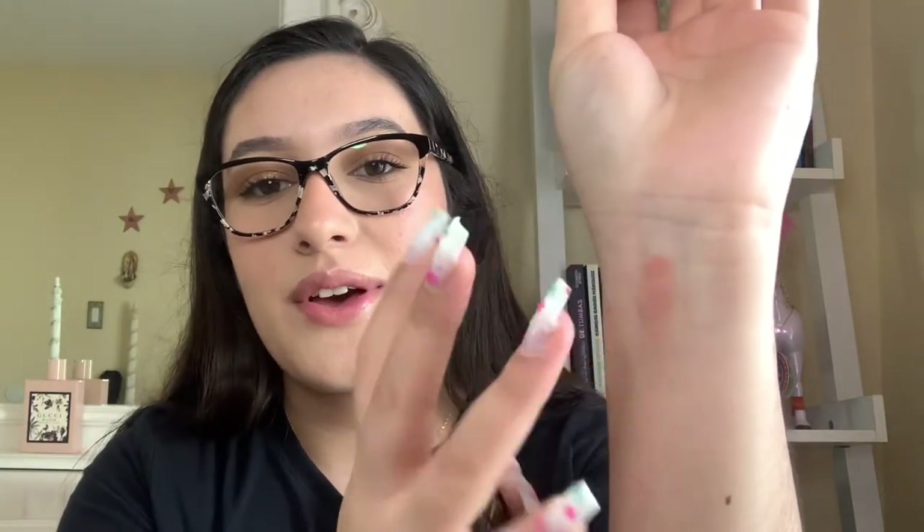Moving on to blushes. The first thing I got was this e.l.f. Putty Blush in the shade Tahiti. It's a cream formula and, as you can tell, it's really creamy — it looks scary in the pan but I promise that once you put it on it looks so good. It gives like a glowy effect on your skin.